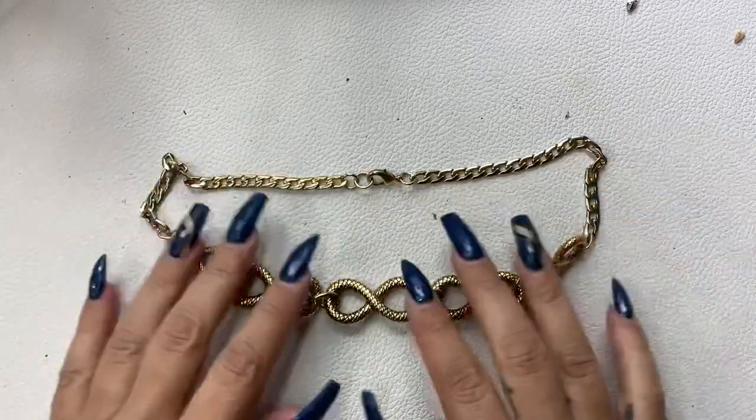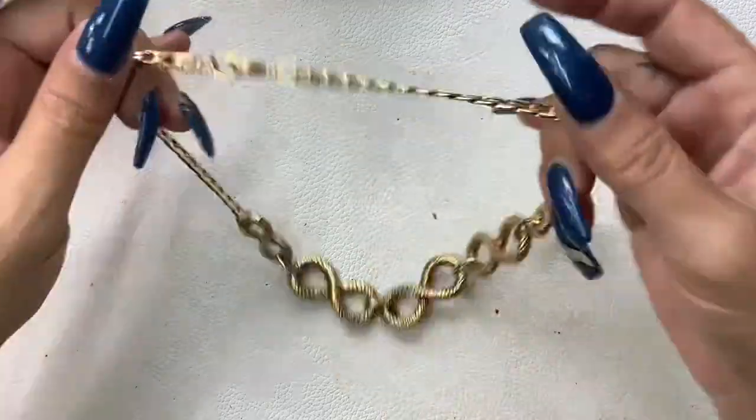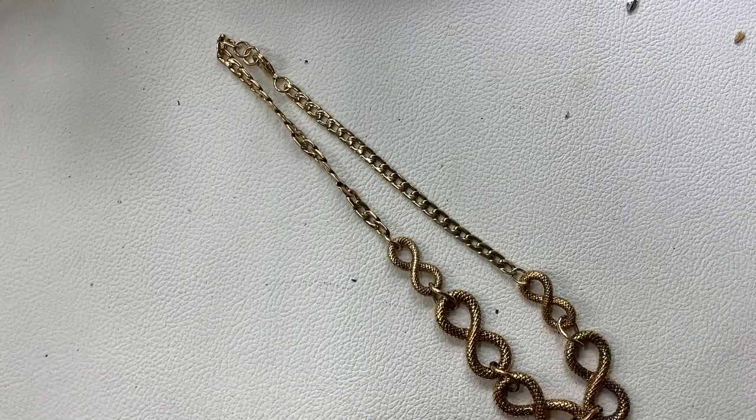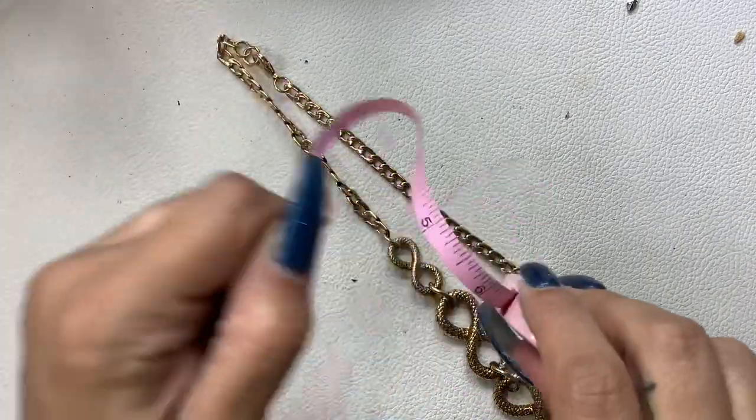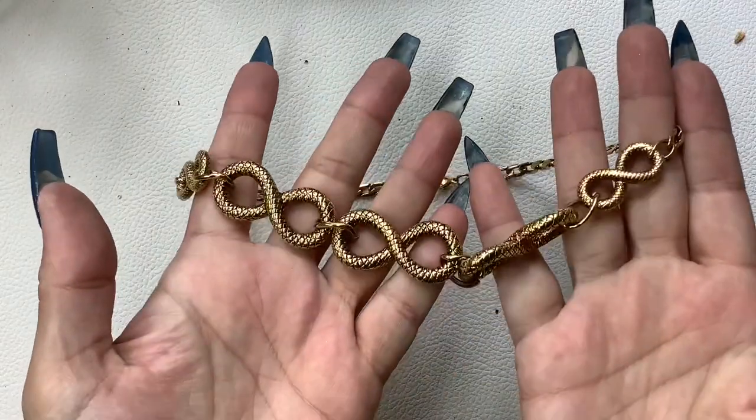I like this one — it looks like snakes, gold tone, really really nice condition actually. Eight-inch wearable. Eight dollars.